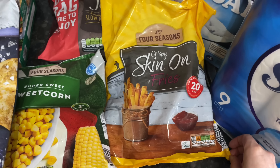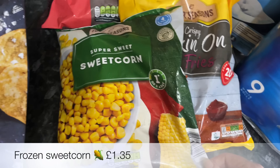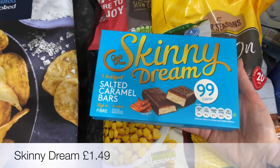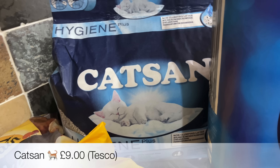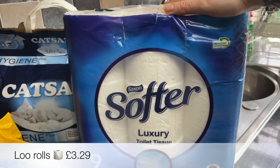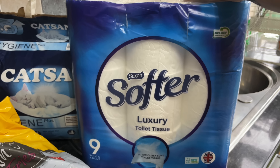Our usual bag of frozen jacket potatoes — we go through quite a lot of those for lunches or as a side. Some skin-on fries and a bag of frozen sweetcorn, which is great to have in the freezer if you don't have any cans. Some wee skinny dream bars and then Jasper's cat litter — I think they've stopped doing the bigger bags as I haven't seen them for ages. And some Lurpak as well.